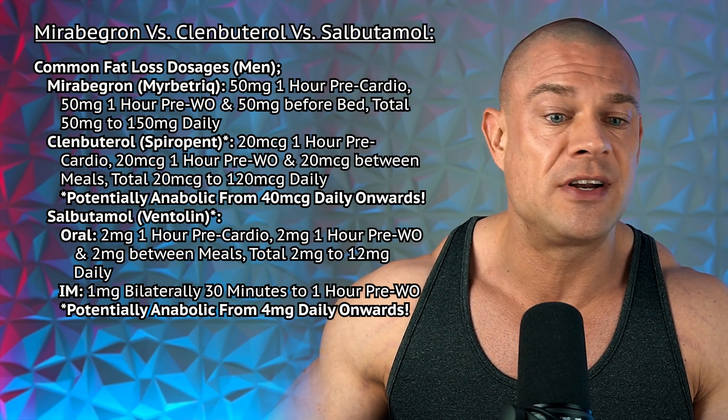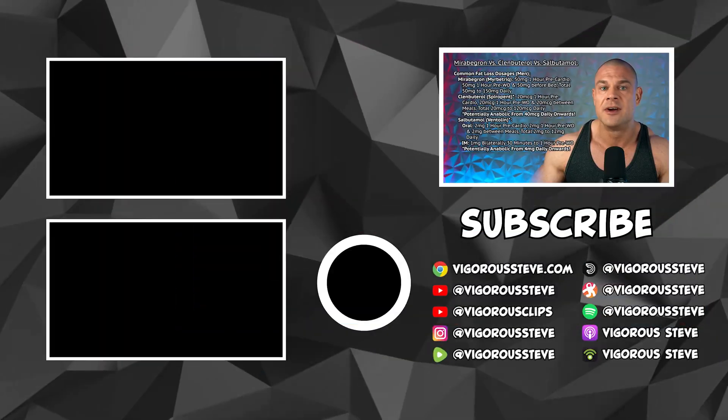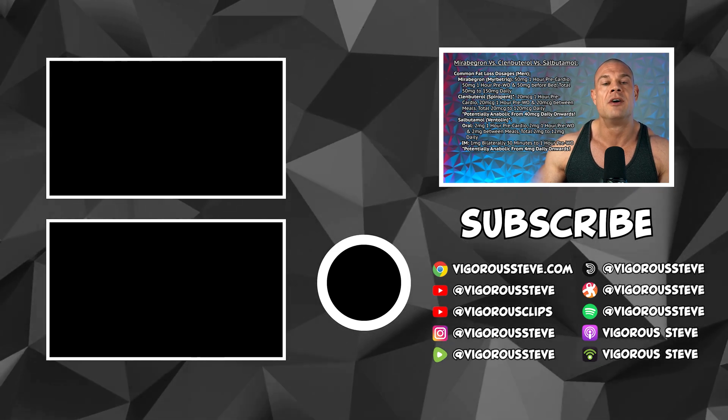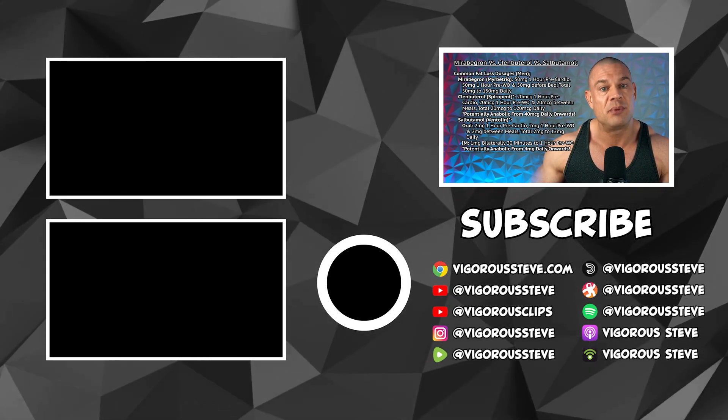From all the research I've done, salbutamol is potentially anabolic from 4mg daily onward. You don't have to take a lot to get an anabolic benefit or spill over into the beta-1 adrenergic receptors. Four milligrams already has anabolic potential.